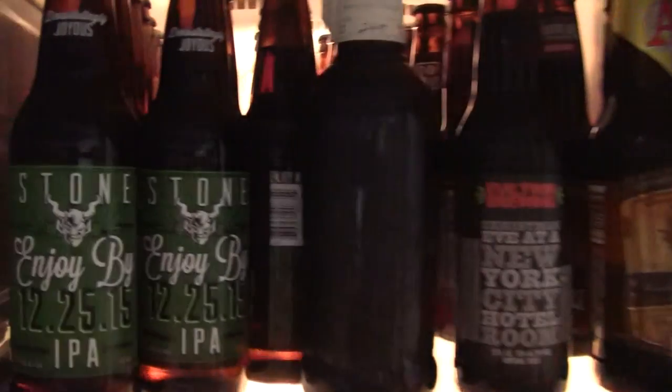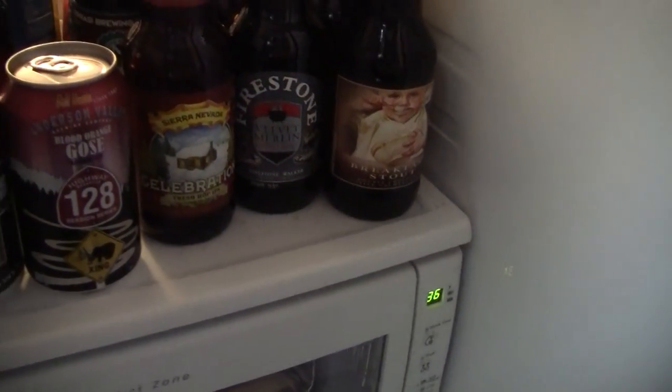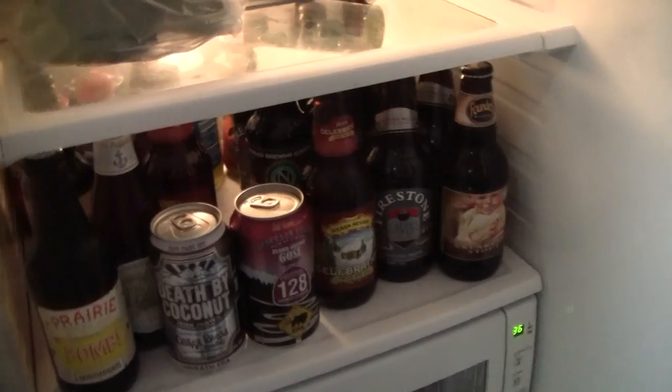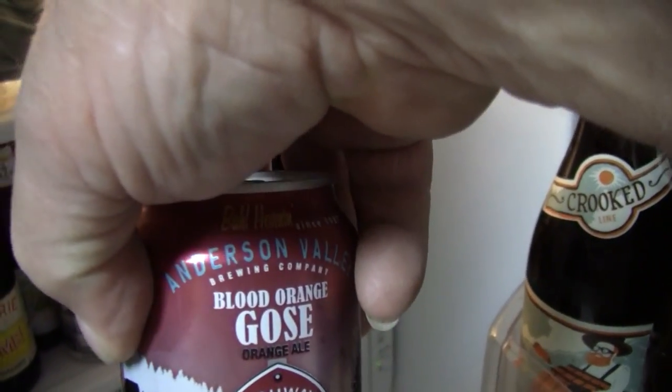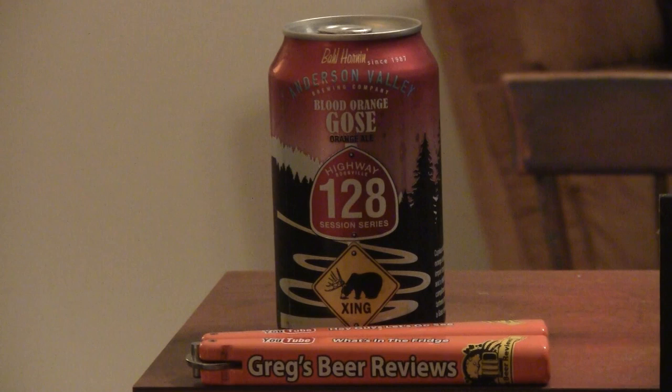Hello everybody. Welcome to Greg's Beer Reviews today. Let's take a walk and go see what's in the fridge today. Thanks for stopping by Greg's Beer Reviews today. Today's beer comes from Anderson Valley. This is their Blood Orange Goza.